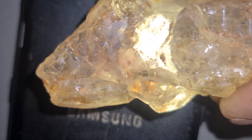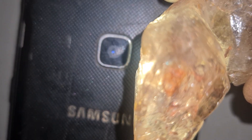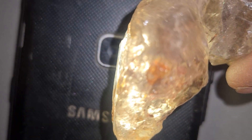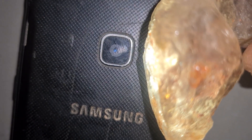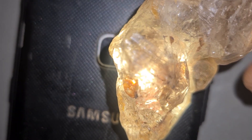That instantly caught my attention. Rocks found near volcanoes often hide amazing treasures. The extreme heat and pressure created by volcanic activity can bring rare minerals and even diamonds closer to the surface. In some regions of Africa,